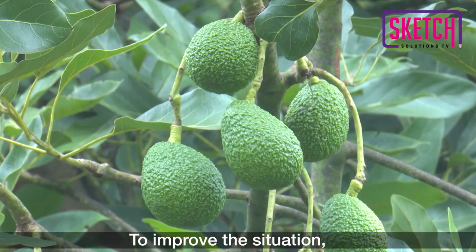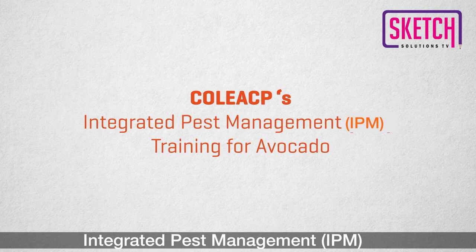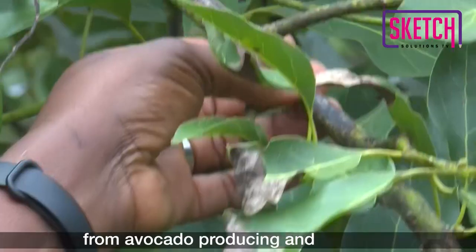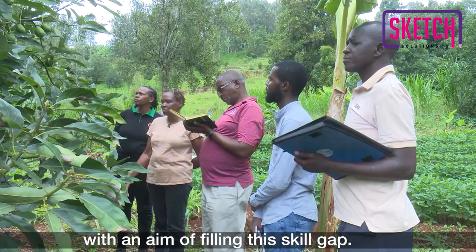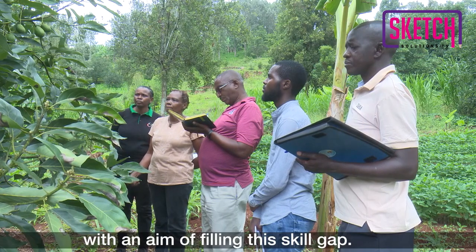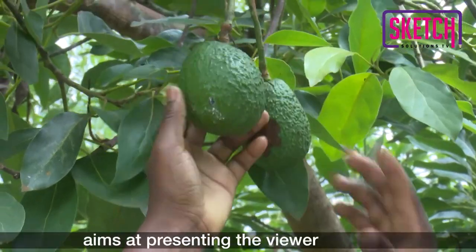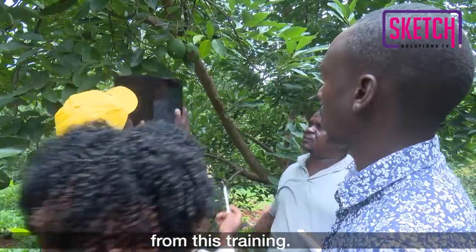To improve the situation, Cole SCP has developed a training program on Integrated Pest Management, or IPM, for avocado, specifically targeting agronomists from avocado-producing and exporting companies in Kenya with an aim of filling this skill gap. This video aims at presenting the viewer with the general key messages to retain from this training.